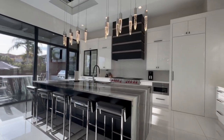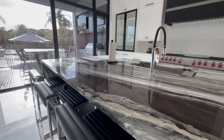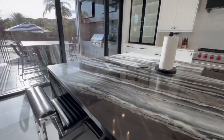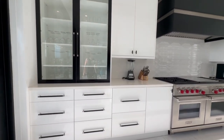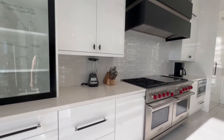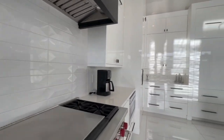Starting in the kitchen, you see this beautiful waterfall edge granite countertop — I absolutely love how much elegance it brings to this space. There are 12-foot ceilings in this kitchen, which makes it feel super spacious. And over there you'll see the 60-inch six-burner gas stove with commercial grade hood.